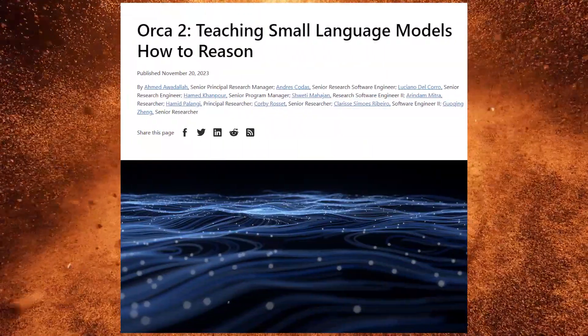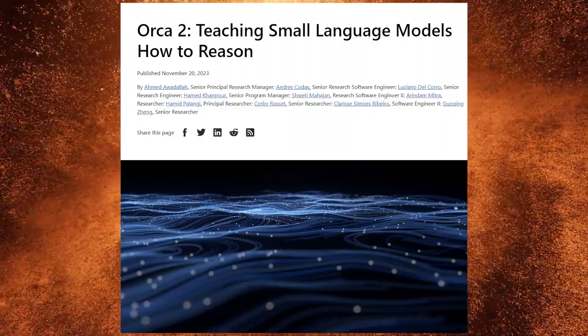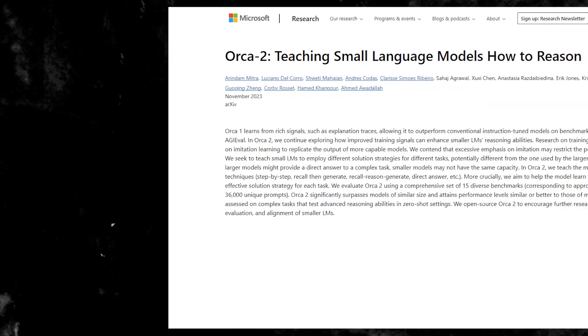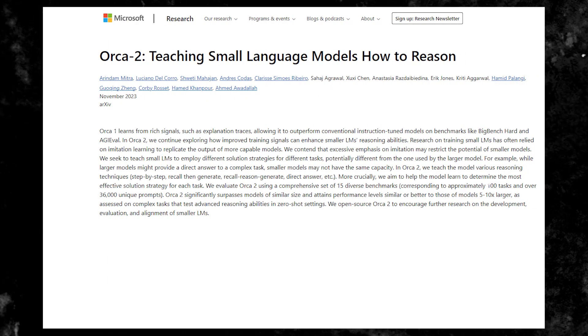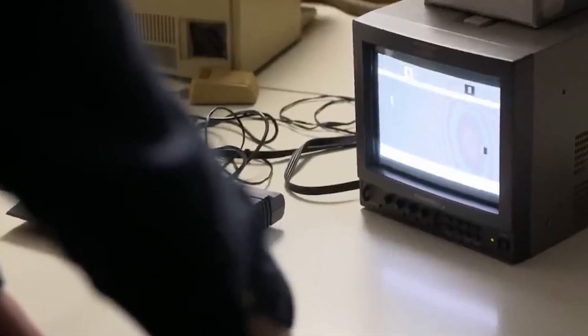Microsoft's Orca 2 represents a significant advancement for compact language models, offering enhanced reasoning capabilities that challenge the dominance of larger models. Engaging with Orca 2 — whether through open-source collaboration, innovative training techniques, or research initiatives — places you at the forefront of a transformative period in AI development.